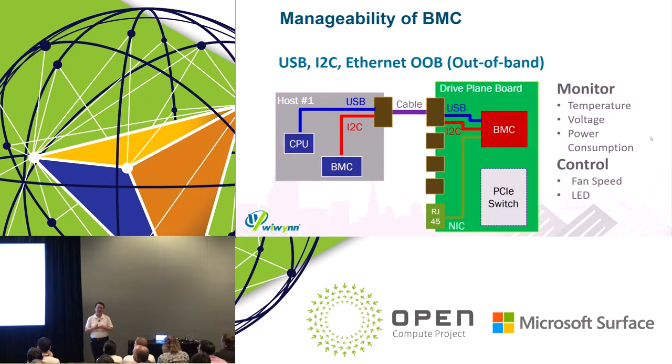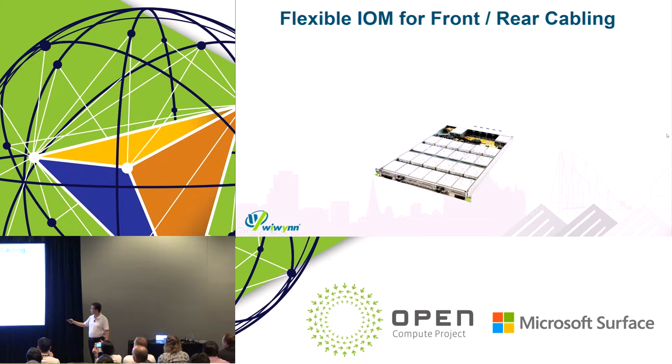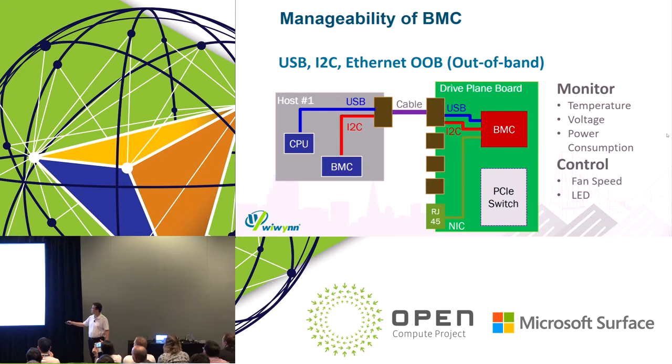For the management side, from the server CPU side we use the same cable as Lightning, which carries USB and I2C sideband signals inside. The host can access PCIe switch status through the USB or I2C interface. We also have a dedicated RJ45 for out-of-band management. We can go through the RJ45 channel to access the BMC — that is the out-of-band management. We also support firmware updates from the host or from the remote side through the interface, and the BMC can access the switches through the UI interface.